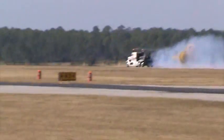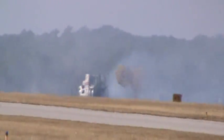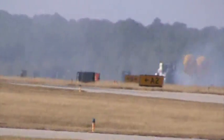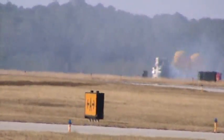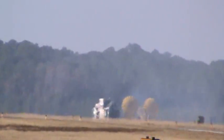He's going to deploy the drag chutes. He can't get on the brakes until he's down around 80 miles an hour, otherwise it would go out of control. How about that — let's give it up for Kent and the Shockwave jet truck!